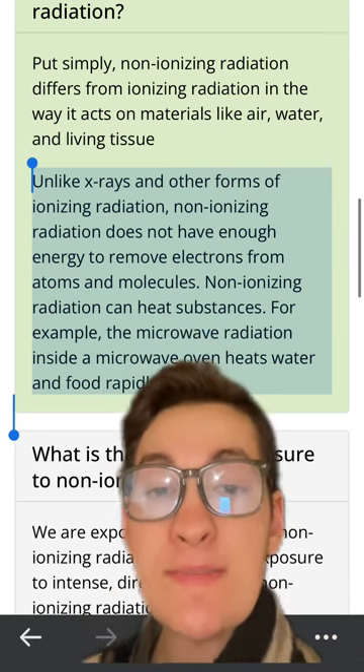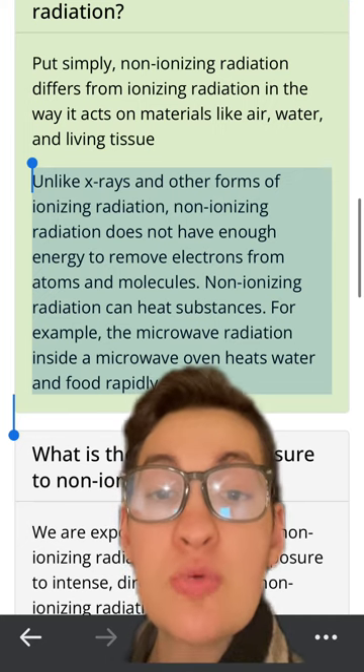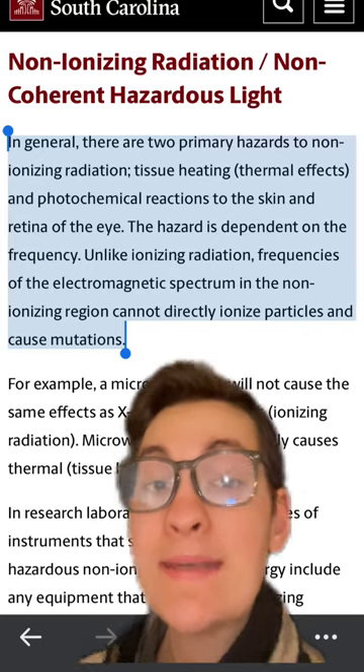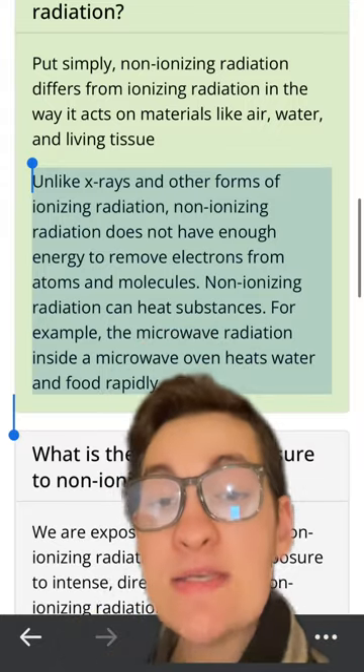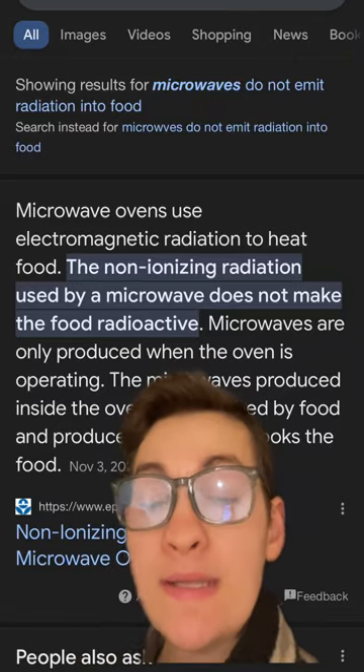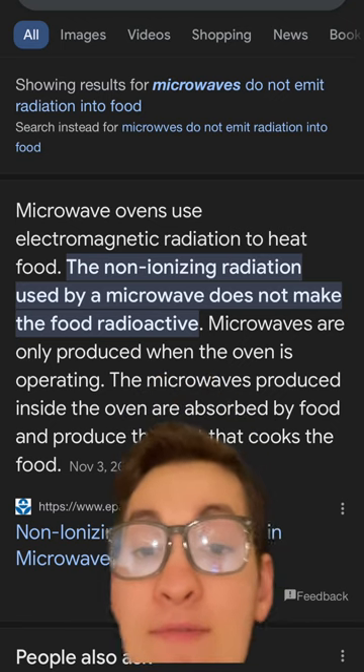However, microwaves emit non-ionizing radiation that does not have enough energy to remove electrons and damage molecules, and does not pose the risk of causing DNA mutations, but is fantastic for heating. Importantly, non-ionizing radiation does not emit anything that is radioactive into our food.